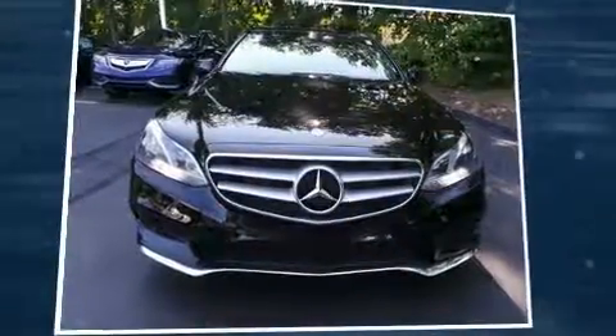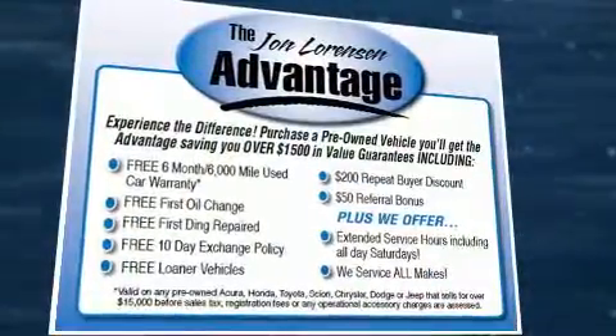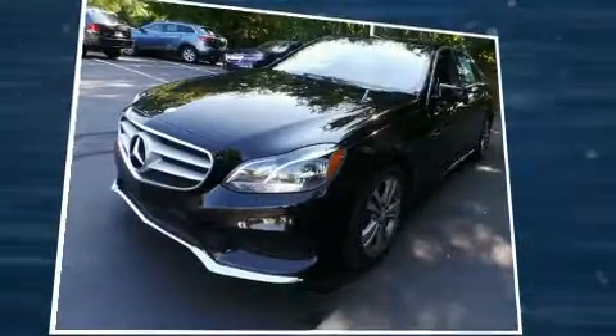Here's a great deal on a 2014 Mercedes-Benz E-Class with less than 30,000 miles on the odometer. This four-door sedan prioritizes comfort, safety, and convenience. A 3.5-liter V6 engine pairs with a sophisticated 7-speed automatic transmission, providing a smooth and predictable driving experience.